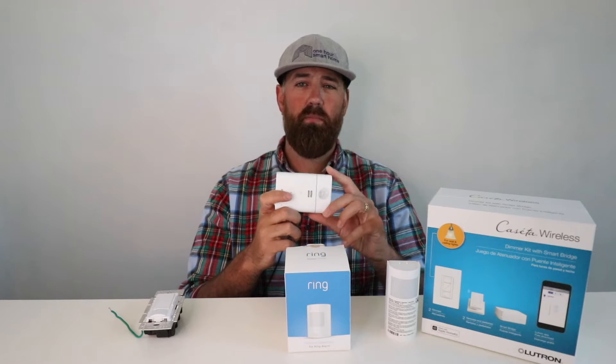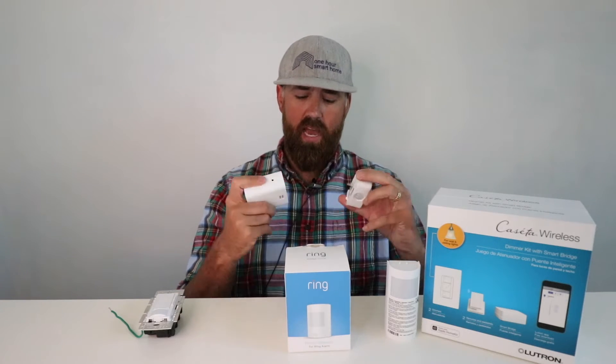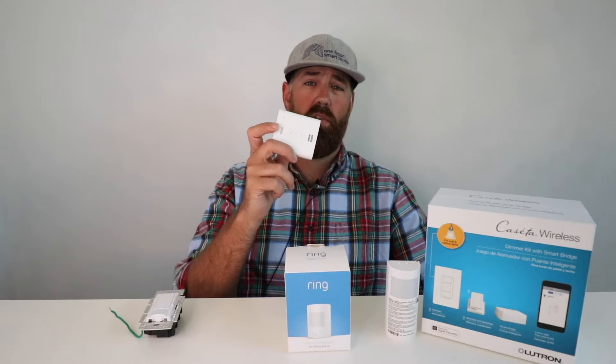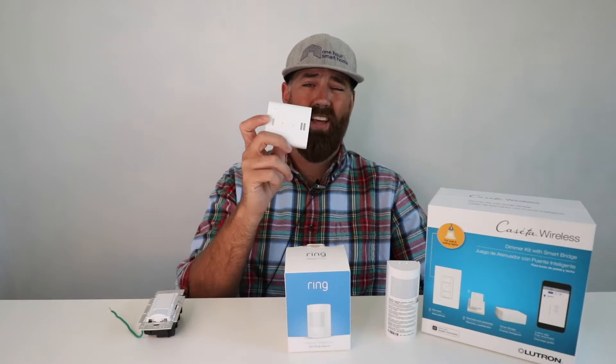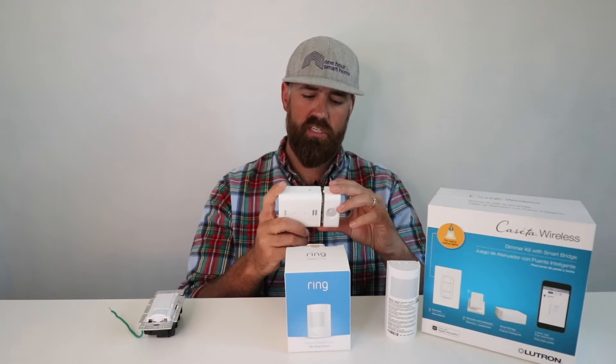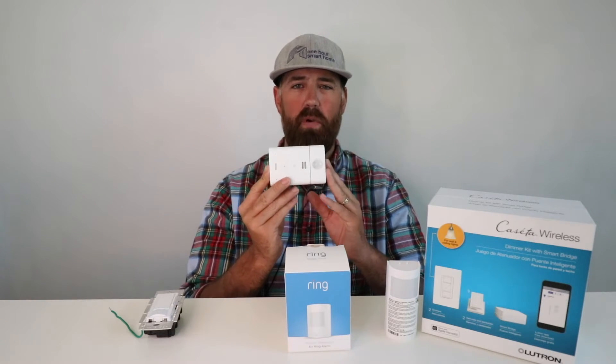The very first thing I'm going to talk about is this Echo Flex with a motion detector. This is interesting because this is a standalone device that can be used to control all kinds of Amazon Alexa devices. The Echo Flex itself is just like an Echo Dot — an Amazon Echo smart speaker that can be used to control lighting or other smart devices with your voice or even listen to music. It comes with a motion detector module which you can purchase separately. All you do is plug this motion detector module into it, and now this is an Echo Flex with motion detection.